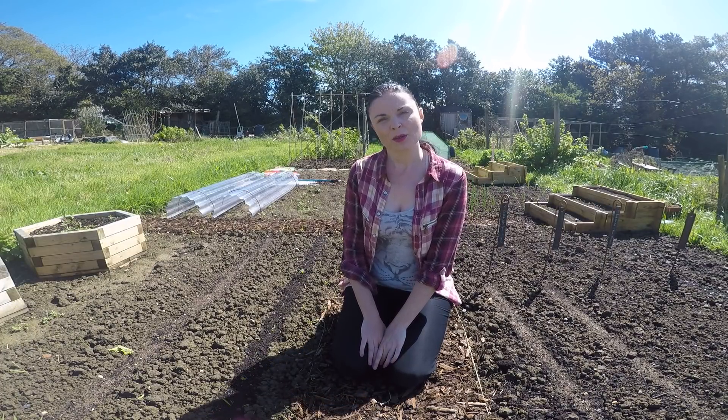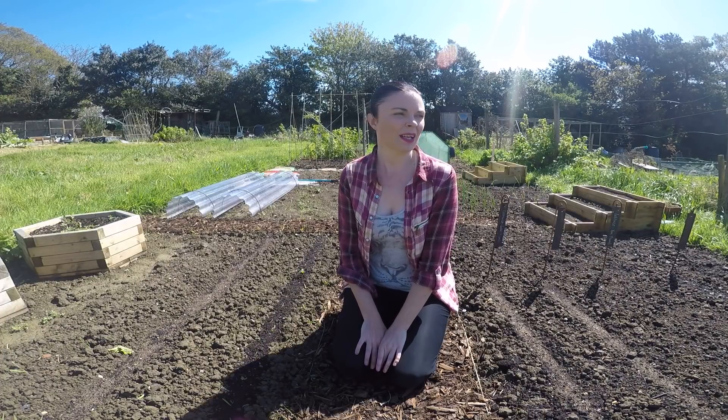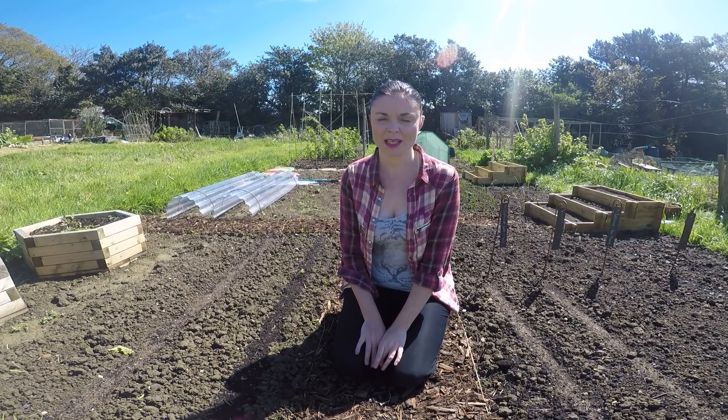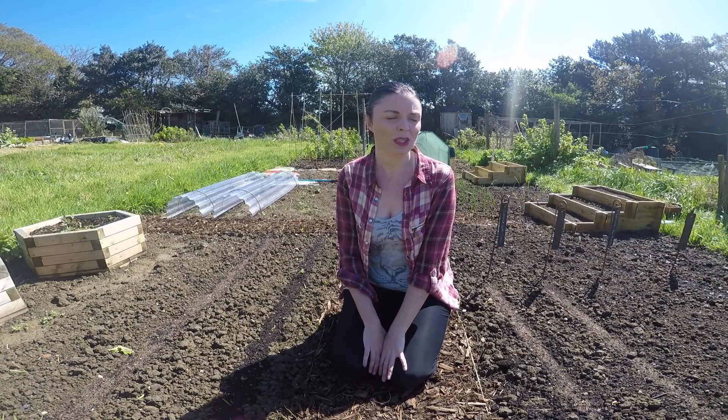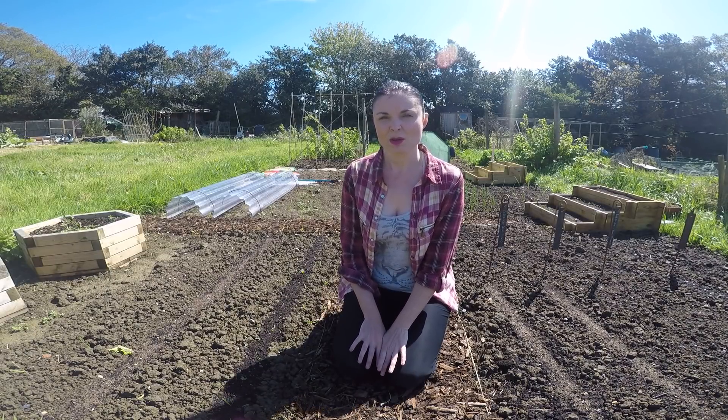Hi everyone and welcome back to my plot. I thought it was about time for another little plot update because I haven't done one for a while. Actually that's a lie — I did one last week and it was really really windy, and when I got home and went through the video there was so much wind noise that I wasn't happy with the quality, so I decided to redo it today.